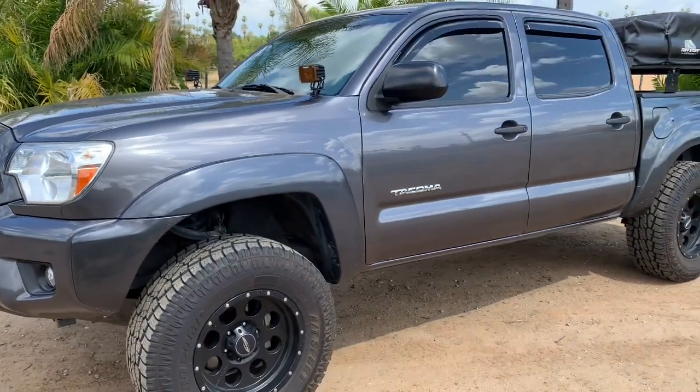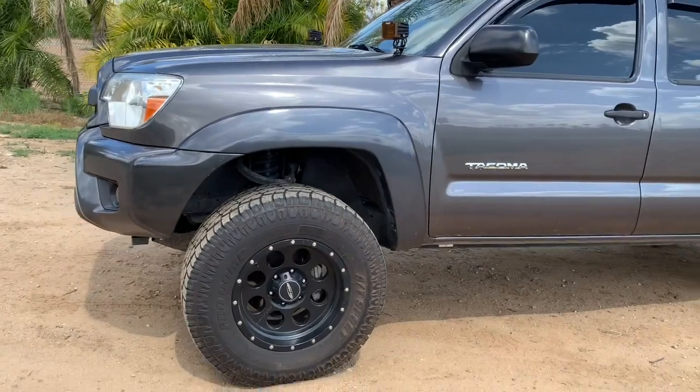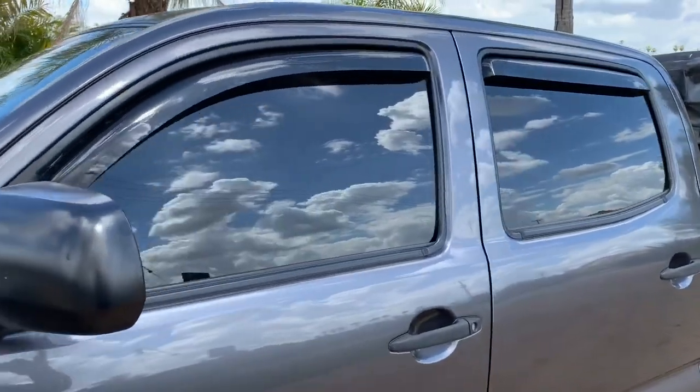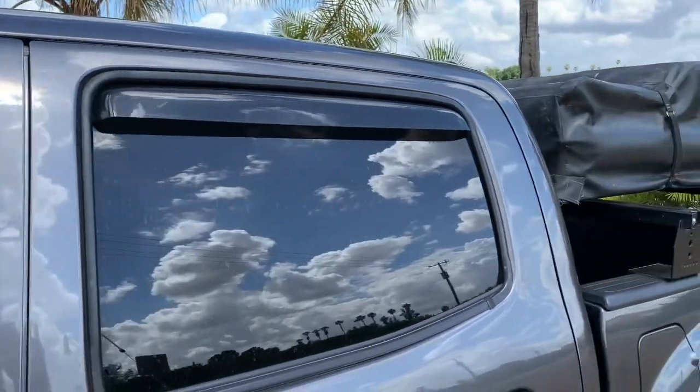I am just sitting on a leveling kit right now on some 33s. I did put in the in-channel weather visors — I do actually like these a lot.